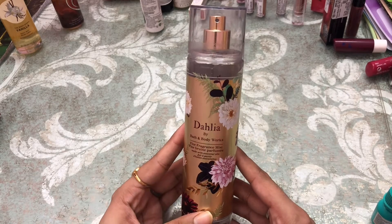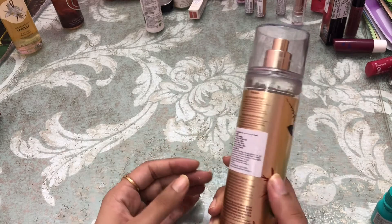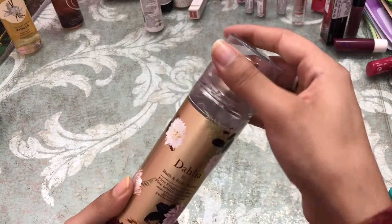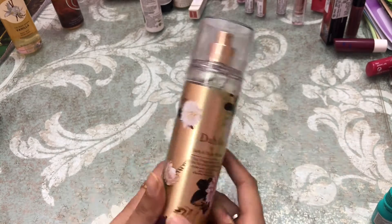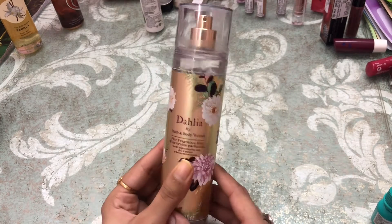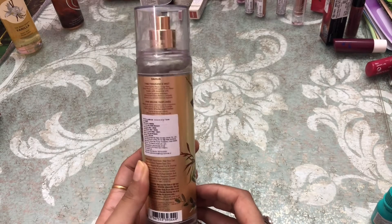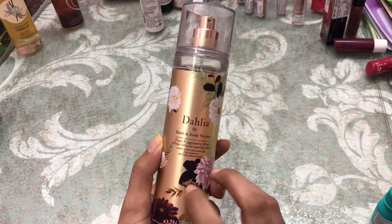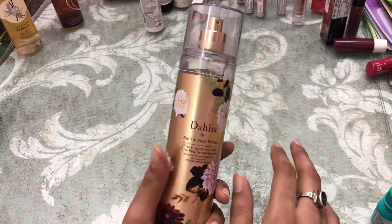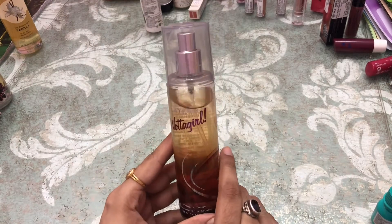This is by Bath and Body Works in the variant Dahlia. This is a very very nice fragrance, one of my favorites. I've used a little bit of it and I'm obsessed with it. If you haven't tried it, I suggest you go try it — it's very very nice.